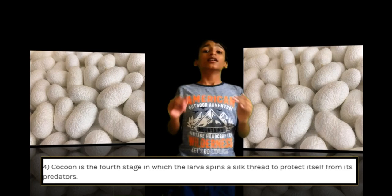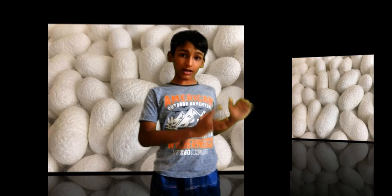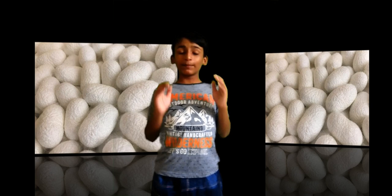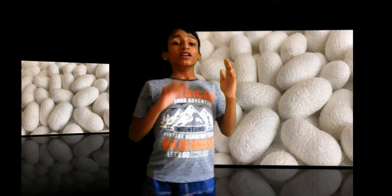The cocoon is the stage in which the larva spins silk thread around it to protect it from predators. The silkworm traps itself inside a cocoon in order to pupate. The colour of the cocoon depends on what the silkworm eats — it can range from white to golden yellow in colour.